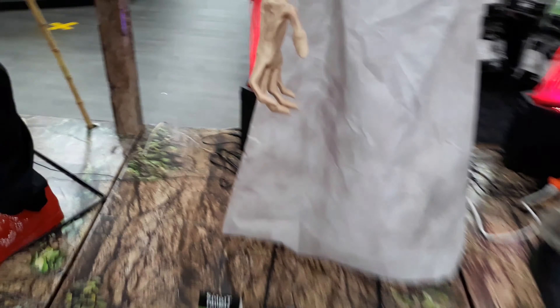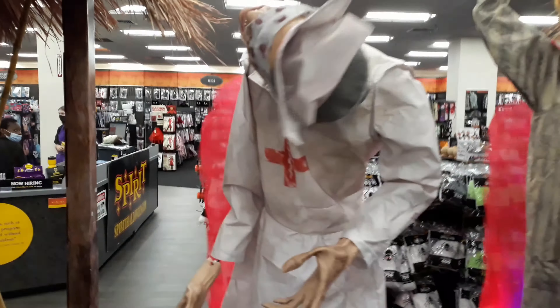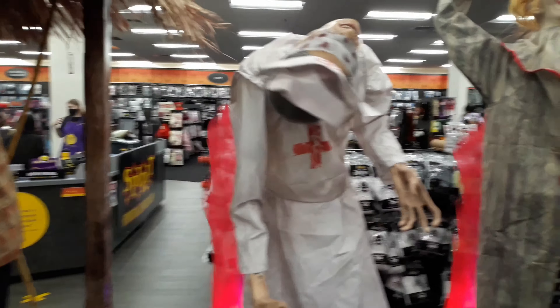Very awesome. We have Miss Mercy, who's a little shorter than I was expecting, but pretty cool to see her in stores.